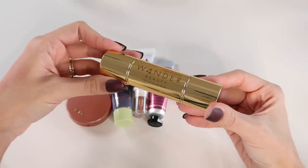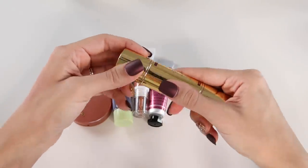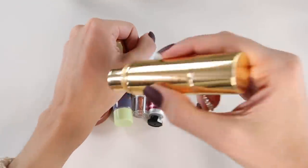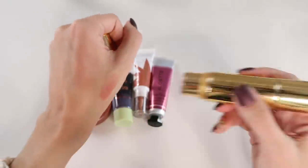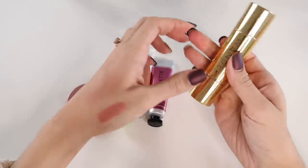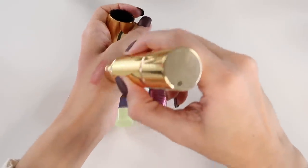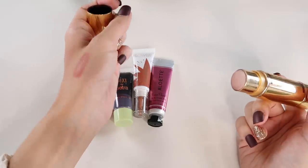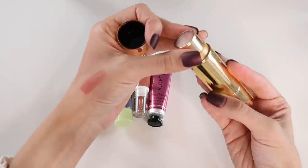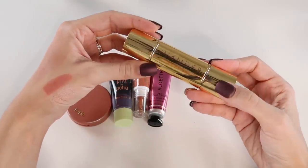I'm also keeping my Wonder Beauty On the Glow Blush Duo in the shade Bare and Nude Glow. It's a really easy, neutral, flattering cream blush shade to wear every day when I'm throwing on a BB cream. You also get a highlighter in here that's very natural — not too metallic, just a nice subtle sheen. This is something I definitely reach for often.